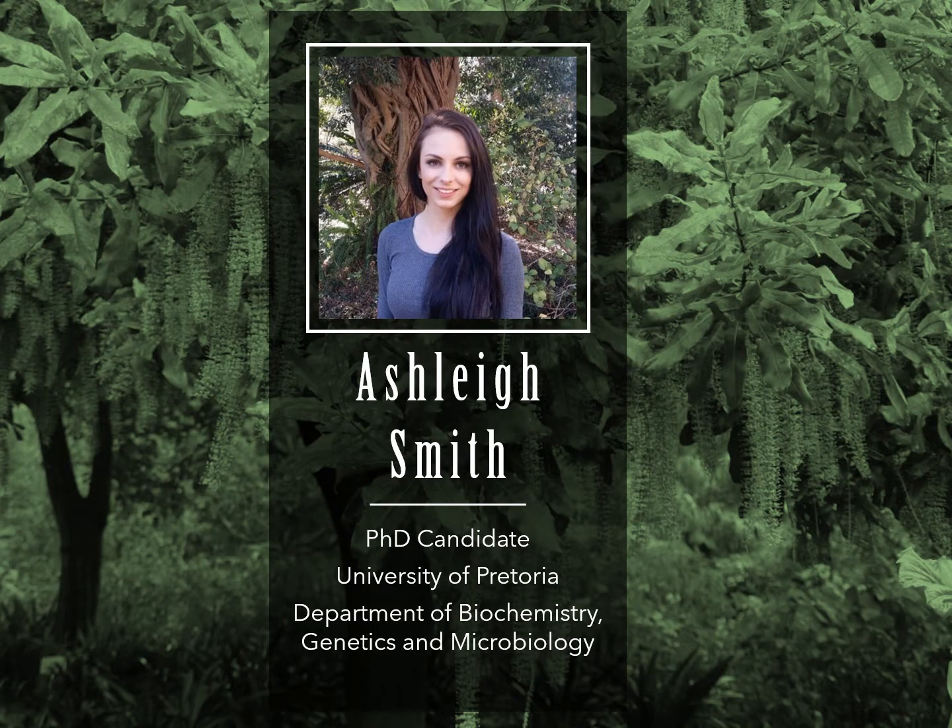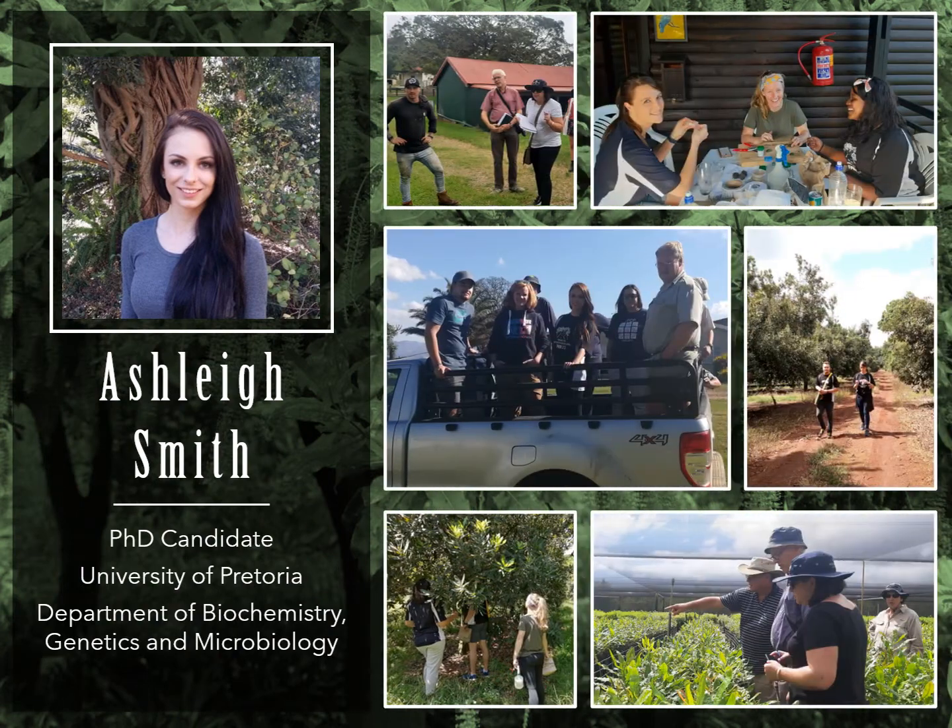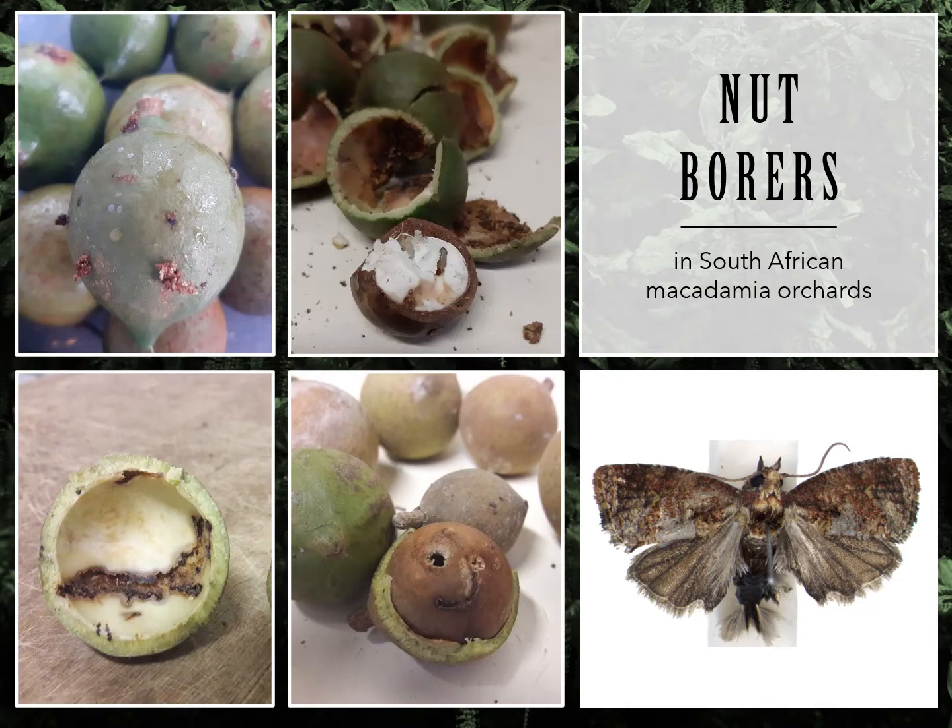Hi SAMAC, my name is Ashley and I'm a member of the Macadamia Protection Program, which is a SAMAC funded research group. Our aim is to reduce losses caused by pests and diseases. My work in particular focuses on nut borers in South African macadamia orchards.